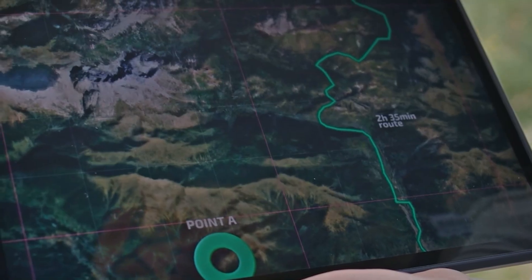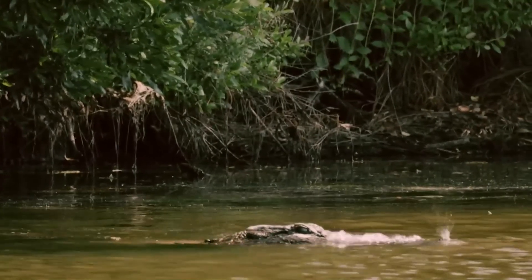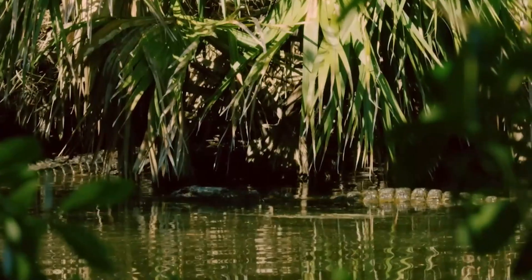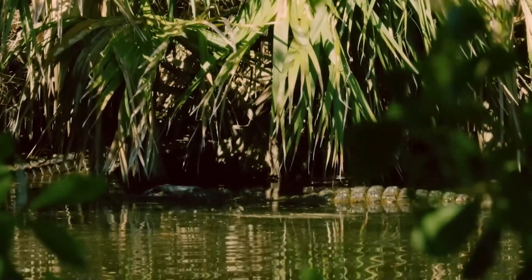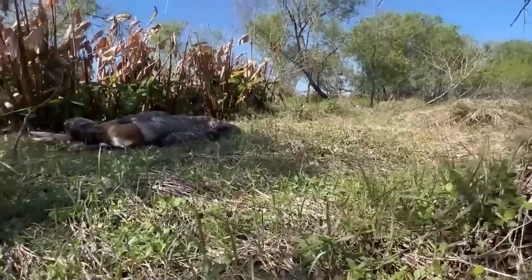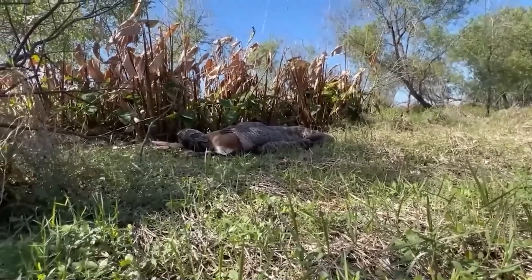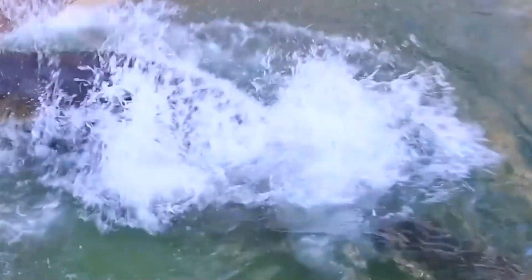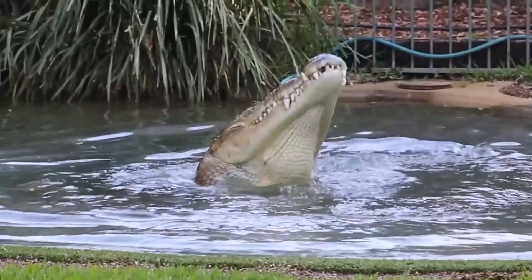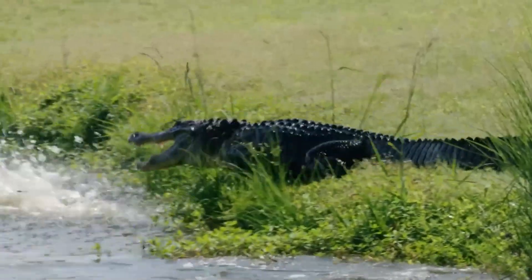This wasn't a one-time thing — it was a pattern. The alligators, the other apex predator in the swamp, were fascinated. They quickly learned that these strange new rabbits were warm and easy to catch, and began actively hunting the decoys. Footage showed massive gators performing death rolls, tearing the expensive machines into shredded plastic and fake fur.